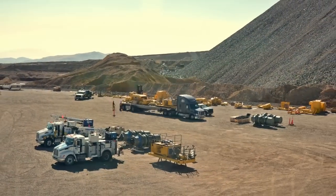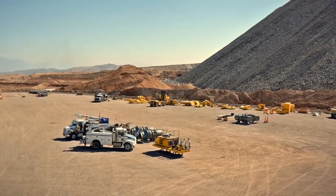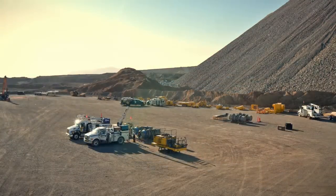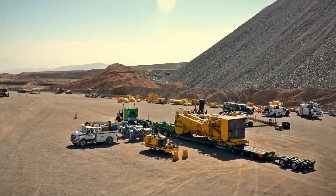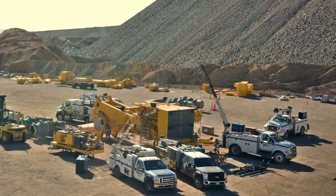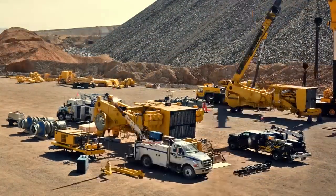At Rio Tinto's Kennecott Utah Copper, we have an ongoing commitment to build sustainable development in all of our business practices, and we are focused on doing our part to improve Utah's air quality. One example is Kennecott's major investment in larger, more fuel-efficient haul trucks.